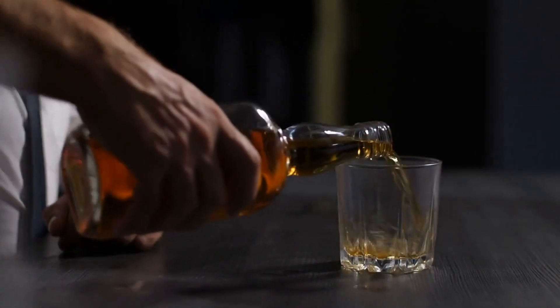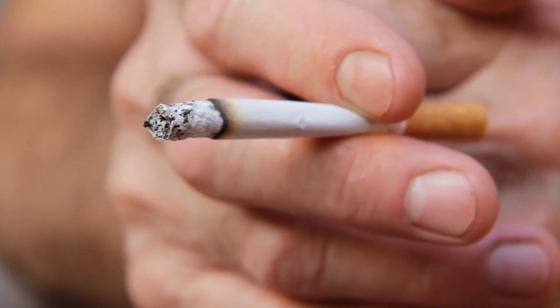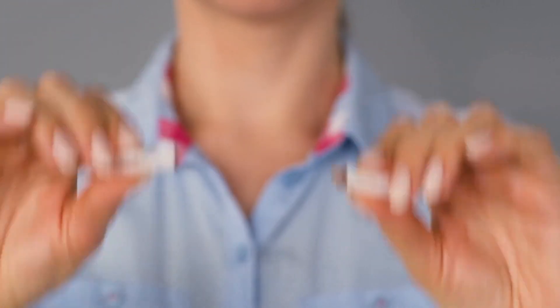Limit alcohol intake — excessive consumption can impair insulin sensitivity. Stick to moderate levels: up to one drink per day for women and up to two drinks per day for men. Quit smoking as well, since smoking has been linked to insulin resistance and increased risk of type 2 diabetes. Quitting can improve insulin sensitivity and overall health.